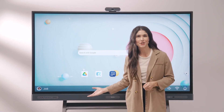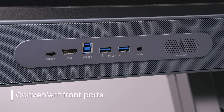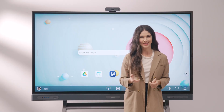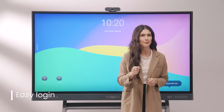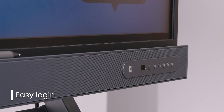On the left here, you have an assortment of convenient front-facing I/O ports including a full-function USB-C port to connect a laptop or tablet. To start your lesson as smoothly as possible, there is an NFC sensor which enables you to log in with a simple tap.